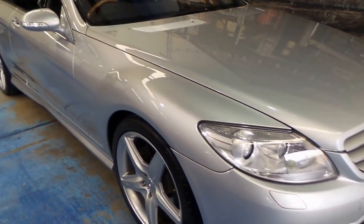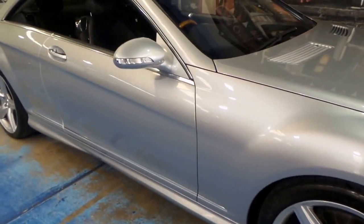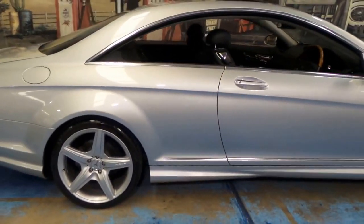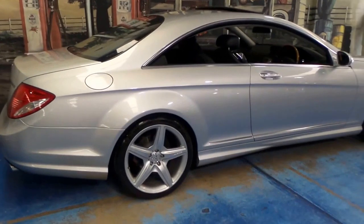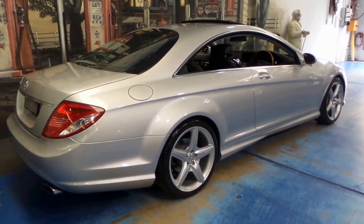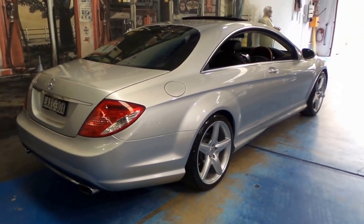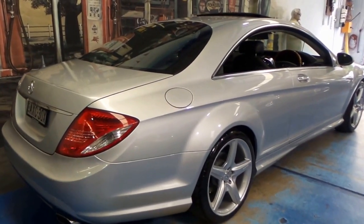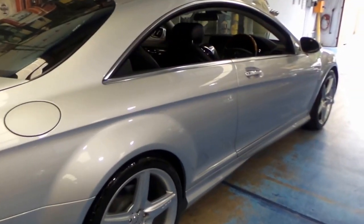Welcome to the Oldtimer Centre. My name is Philip Tarrant and today we've got a 2007 Mercedes-Benz CL500. It's done just 95,000 kilometres and it's got a factory AMG body kit and wheels.